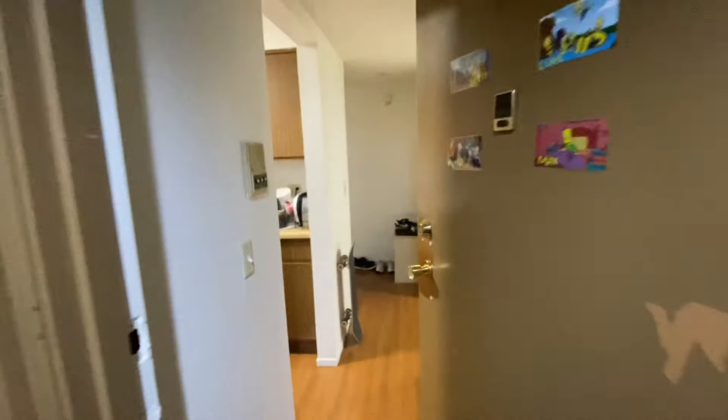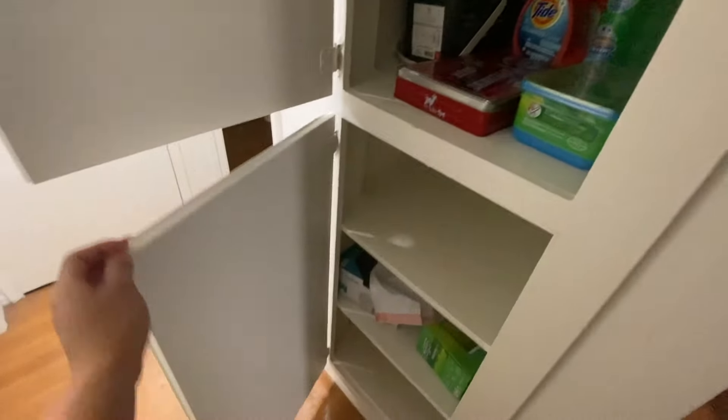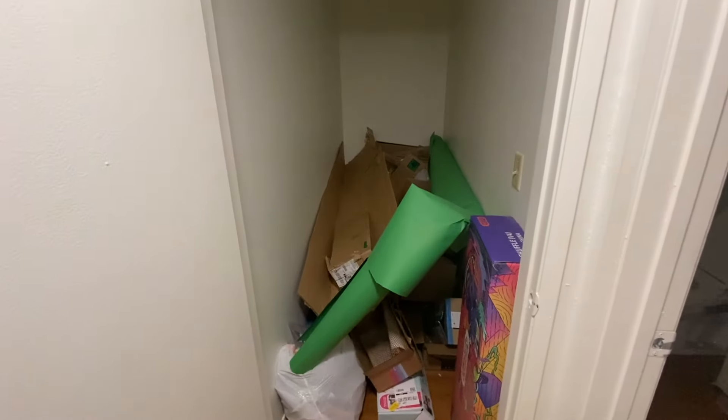I just tidied up the apartment so I figured I'll do a house tour. This is Central Apartments. When you first come in on the right there is a nice little shoe closet and some additional storage space on the top. Going forward, on the right there's more pantry space where you can put your stuff. Continuing forward, there's another closet — so there's a lot of storage space.